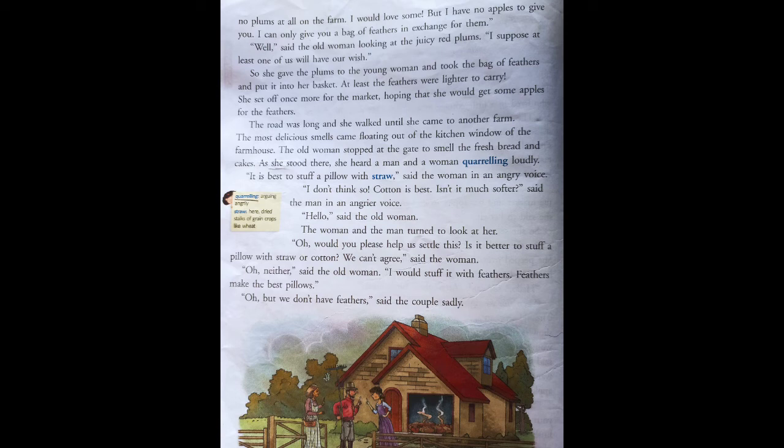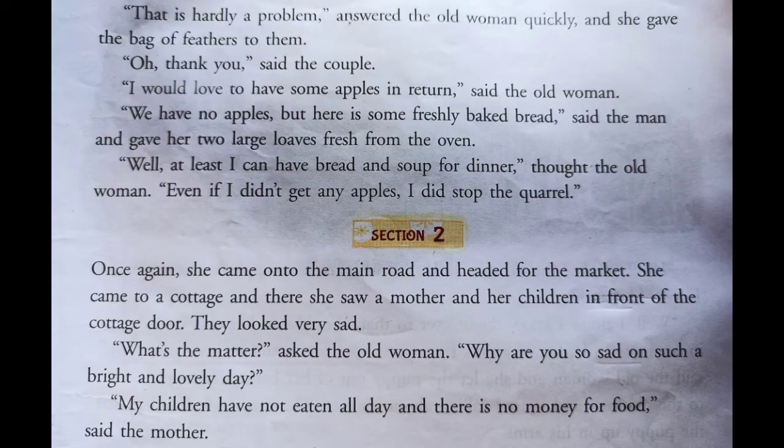But we don't have feathers, said the couple. When the old lady said you can stuff the pillows with feathers, the couple said we don't have feathers to stuff the pillows. That is hardly a problem, answered the old lady quickly, and she gave a bag of feathers to them.